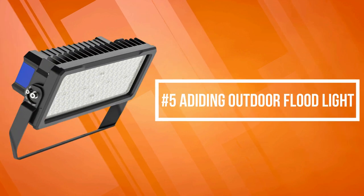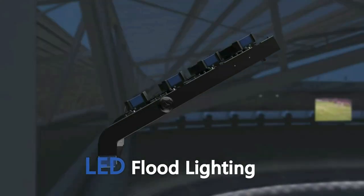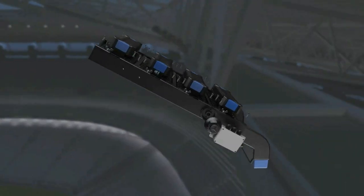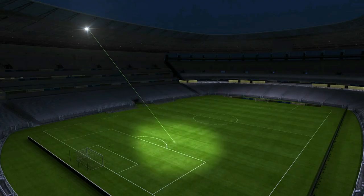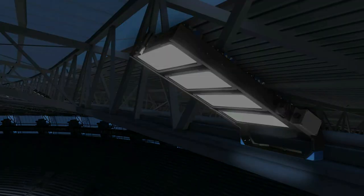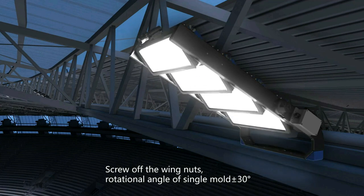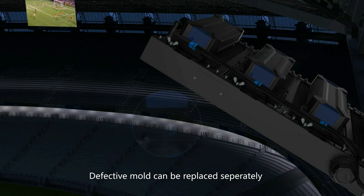At number 5 on the list is the Adi-ding Outdoor Floodlight. The Adi-ding outdoor LED floodlight is a high-power fixture that produces high-intensity light to illuminate large areas. Built-in 2835 LED chips deliver brightness up to 37,500 lumens with an LED efficacy of up to 150 lumens per watt, minimizing power consumption while achieving environmental protection and energy saving. A glass lens transmits more light and prevents yellowing after long-term outdoor exposure.